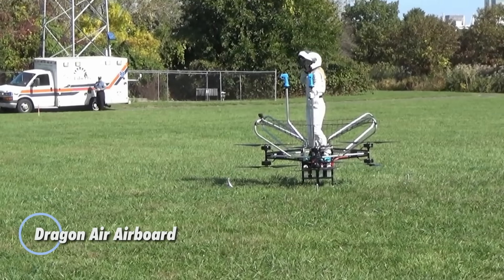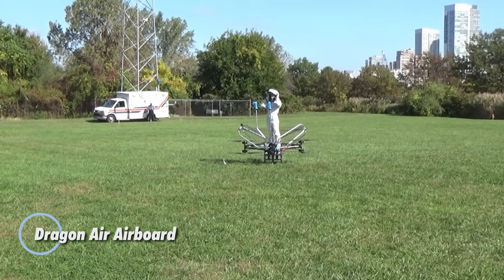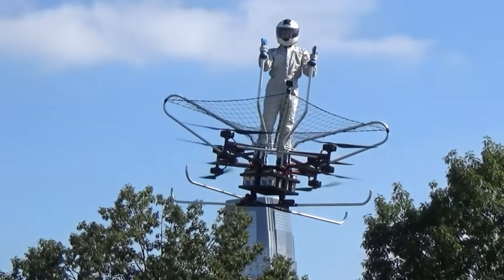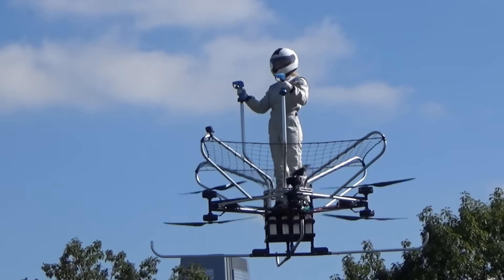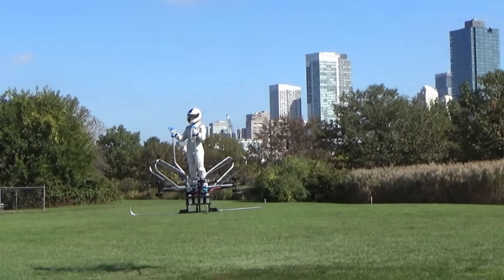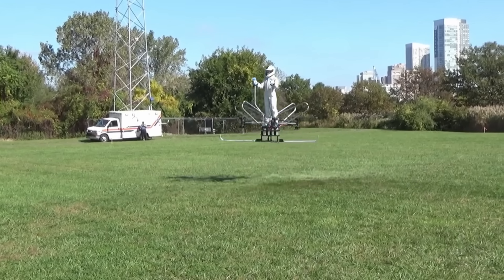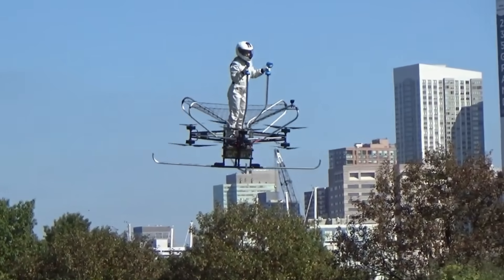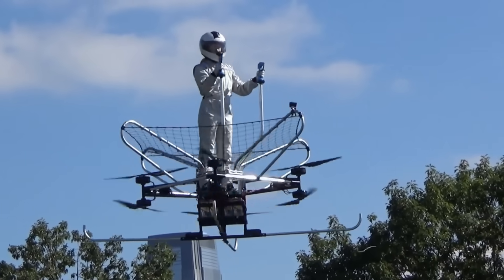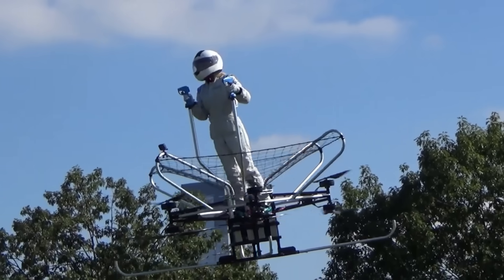The Dragon Air Airboard takes personal aviation to the next level with its stand-up electric hover bike design and vertical takeoff and landing capabilities. Controlled by two ski pole-style handlebars, it offers an intuitive and adrenaline-pumping flight experience. Its lightweight carbon fiber body conceals eight powerful coaxial motors and 40-inch propellers delivering both stability and lift without the need for a traditional cockpit.